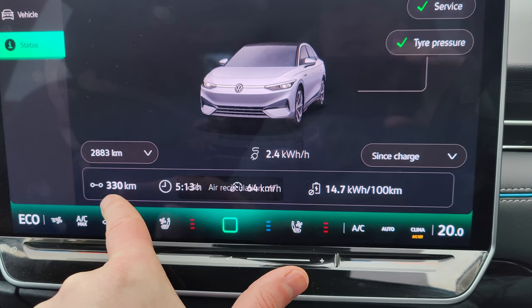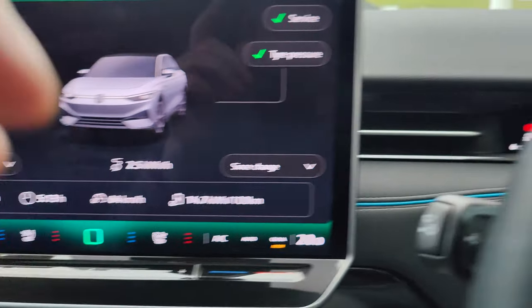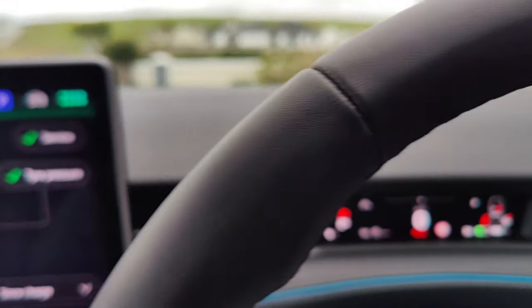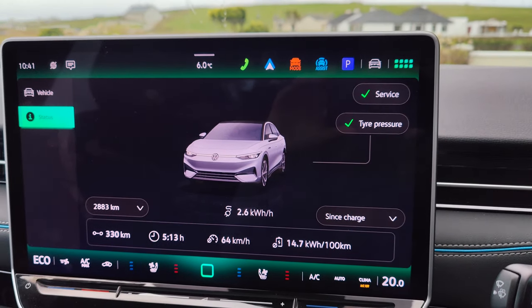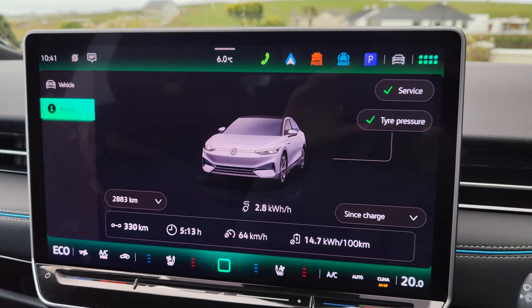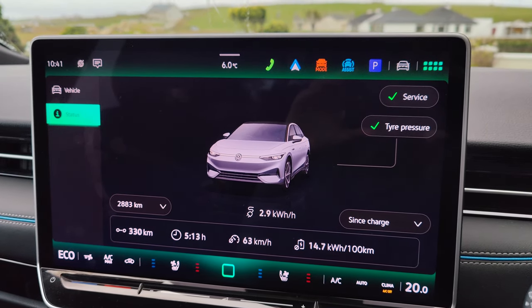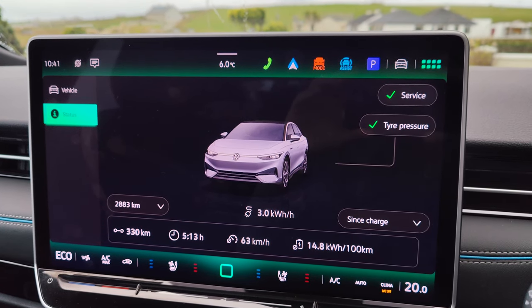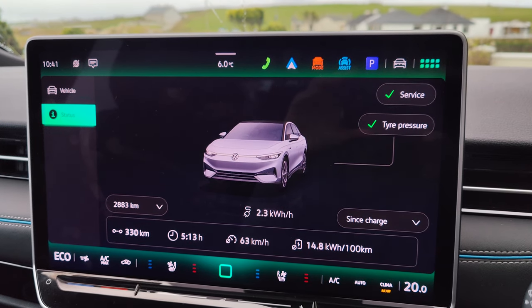Even though I left with 440-odd kilometers of range and done 330, the car would have said I've only got 100-odd left, but actually it's showing 188 — phenomenal efficiency with the Volkswagen ID7 coming down from Dublin. We're going to do it all again tomorrow heading back up. It's six degrees today; I don't know what the temperature is going to be like tomorrow.